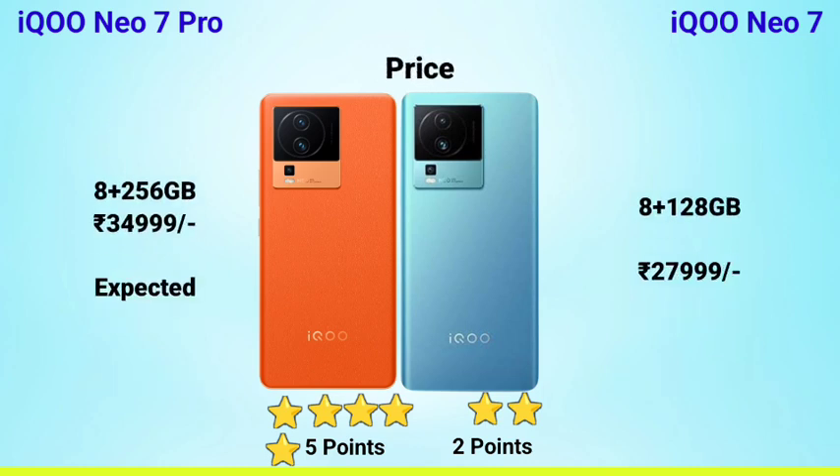The iQOO Neo Sound Pro price is around ₹33,000 to ₹35,000 for the base variant. The iQOO Neo 7 Pro price is around ₹28,000, and at launch it was around ₹30,000. So the iQOO Neo 7 Pro is the winner in terms of price. In summary, the display is similar between the two; performance, camera, and display are close. The iQOO Neo 7 Pro offers great value for money compared to the Neo Sound Pro.